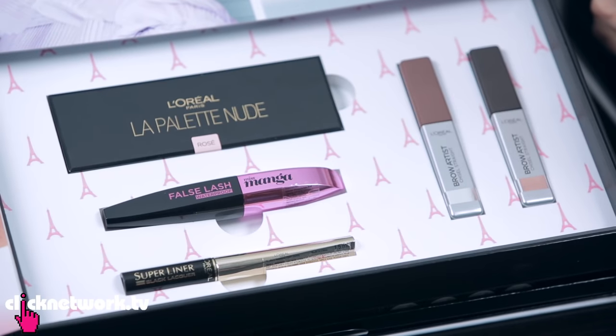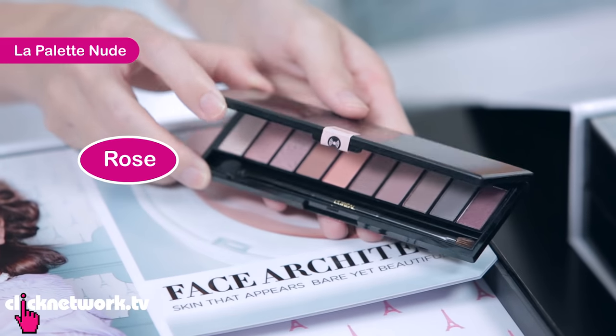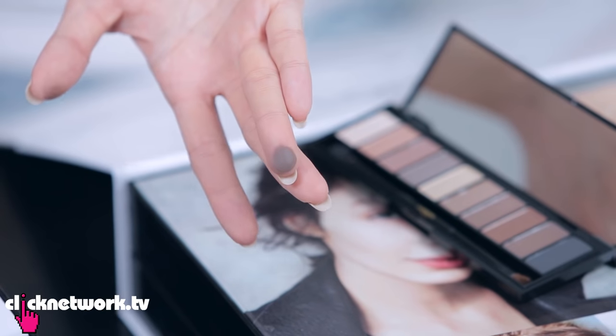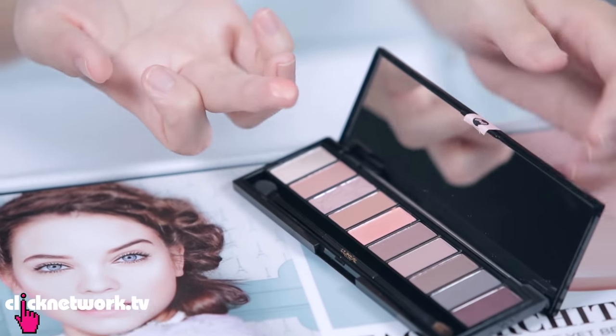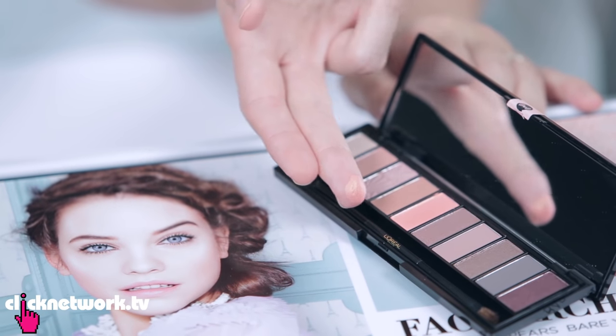Let's look at the eyeshadow palettes. Here we have the La Palette Nude eyeshadow — mine is in beige and mine is in rose. These are all colours I would totally use, and there are 10 shades to try out. There are matte ones, satin ones, and shimmery ones. The matte is super pigmented and very smooth. The satin is super pigmented too. The shimmery one reflects different light colours — it's really pretty.